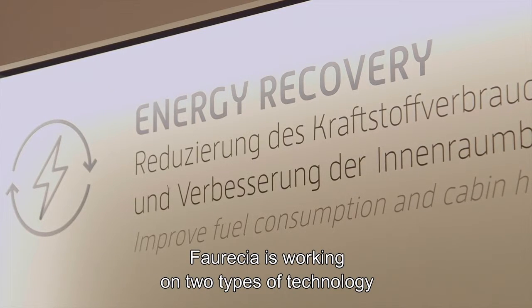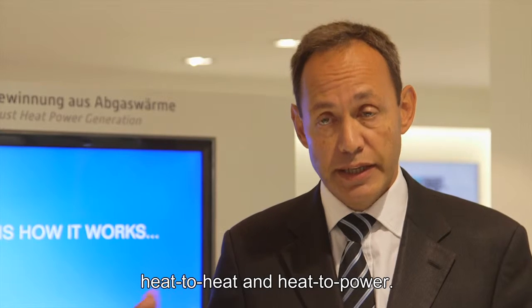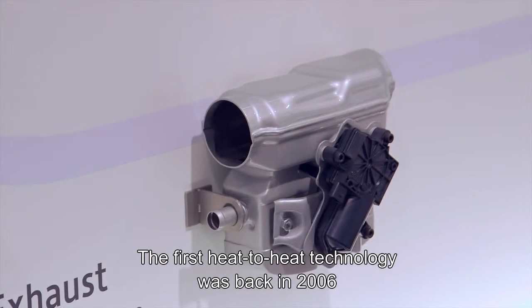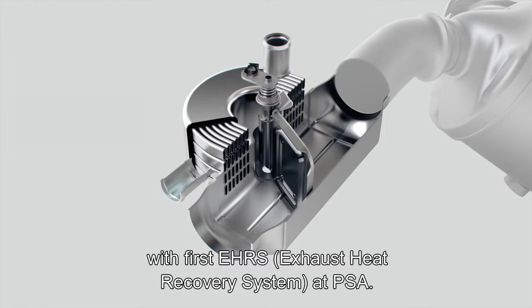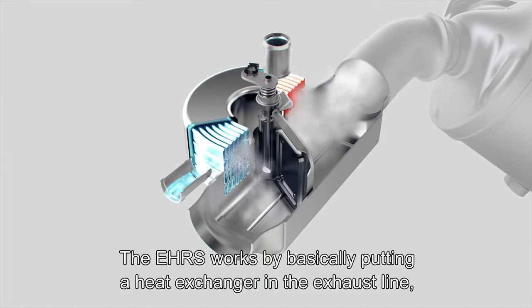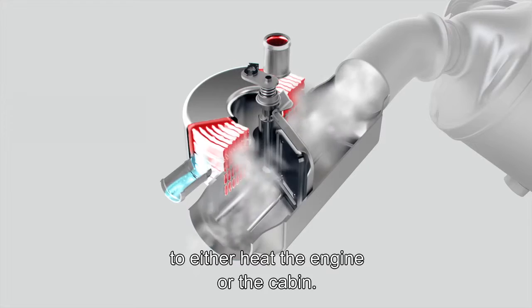Faurecia is working on two types of technology to recover and reuse this energy: heat-to-heat and heat-to-power. The first heat-to-heat technology was back in 2006 with the first EHRS exhaust heat recovery system at PSA. The EHRS works by putting a heat exchanger in the exhaust line which then heats engine coolant, which can either heat the engine or heat the cabin.